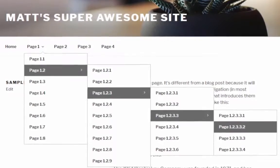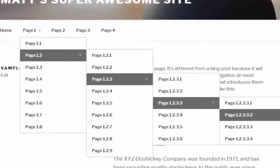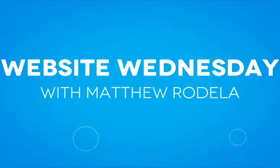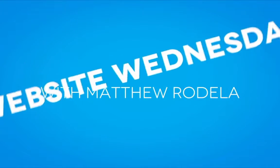Make sure your navigation menu doesn't look like this. Learn how to avoid drop-down menu overload this week on Website Wednesday — your weekly destination for quick tips on how to improve your business website.